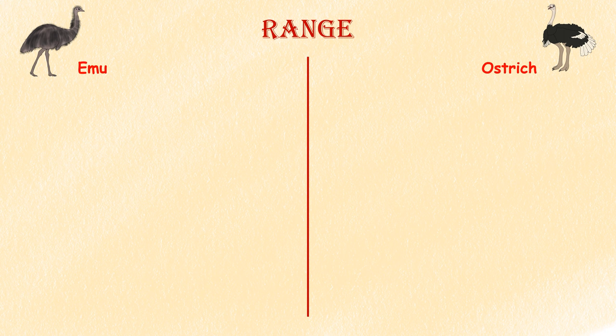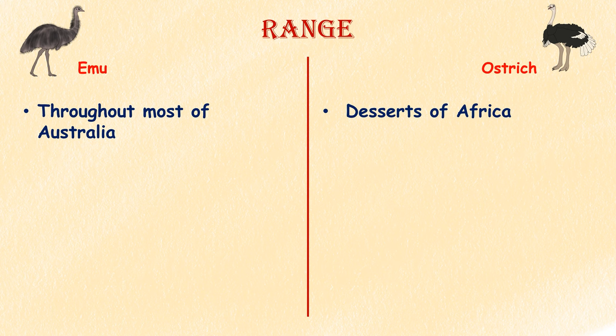Range. Both of these flightless birds live in hot habitats, but they are found in very different parts of the world. Ostriches live in the deserts of Africa, while emus live throughout most of Australia.